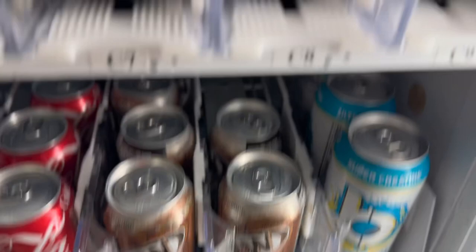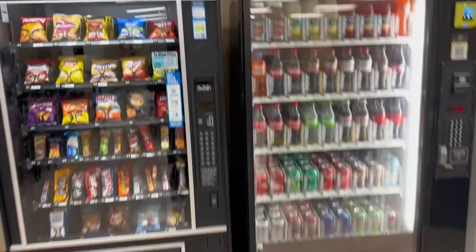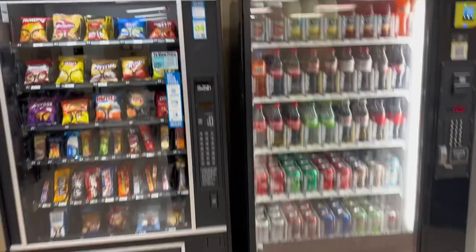Alright guys, we got that one in — and that one wasn't easy to get on, but we got it in. We're all good to go. We got them all stocked up.